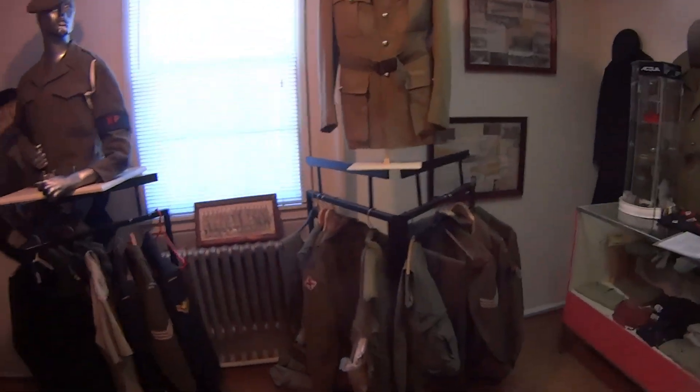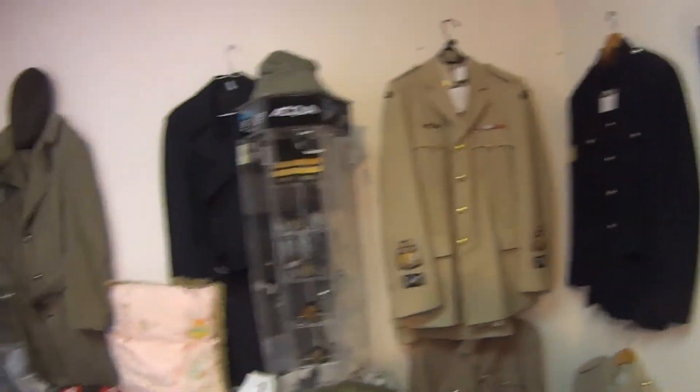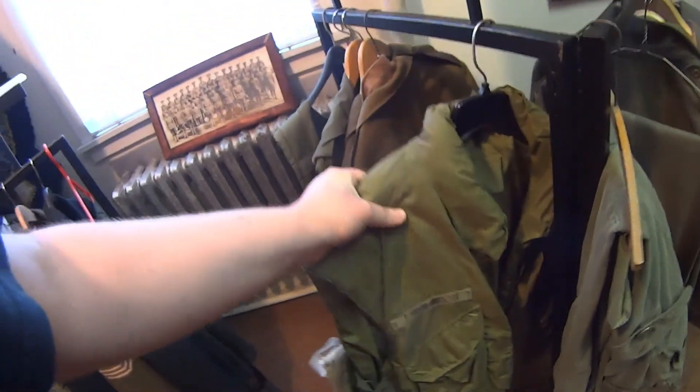Here we have some uniforms. These are dress uniforms, and these are battle dress. This is a Kevlar vest from the 80s, and it is heavy as hell.